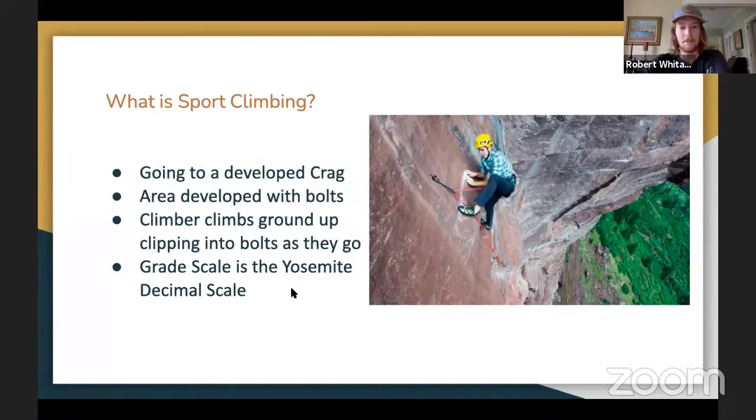So sport climbing is probably the easiest way to get into climbing outside besides top roping. You go to a developed crag where people have gone before and they've either rappelled in or climbed up and put in bolts along the way. He's got a quick draw right there — two carabiners attached to each other by a piece of material — and he clips that in as he follows the route up, protecting himself each time he gets to a new bolt. The grade scale is the Yosemite Decimal Scale in the United States.